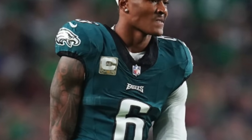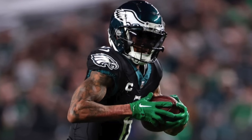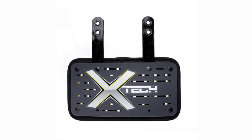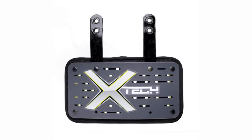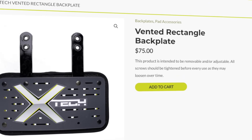Now we've made it down to the shoulders, which means we have to talk about shoulder pads. He's rolling with the Xtech X2s — we've talked about these a ton this year during this series, and that's because they've quickly become the most popular pad in football. They're very lightweight and low profile, which kind of helps Devonta get that nice slender look he's got going on. They also allow for plenty of mobility, which is key for a wide receiver like Devonta. He also pairs these shoulder pads with Xtech's rectangular backplate for a little bit more protection. The Xtech X2 shoulder pads are $600 and then the backplate is another $75.